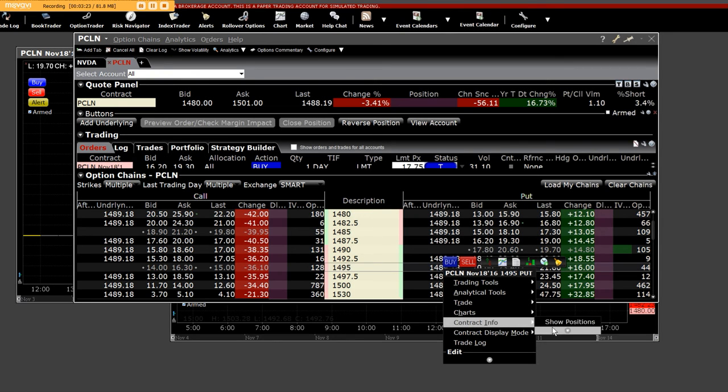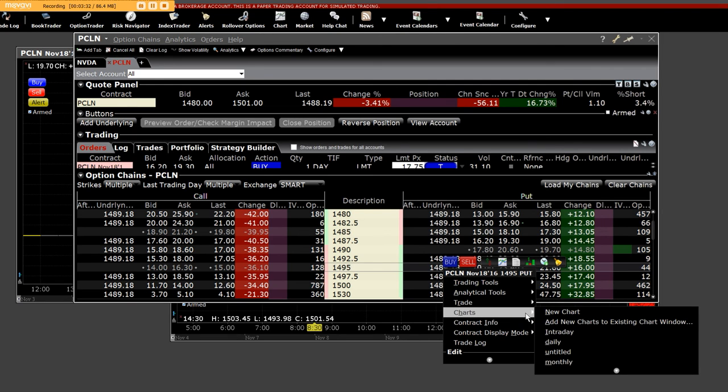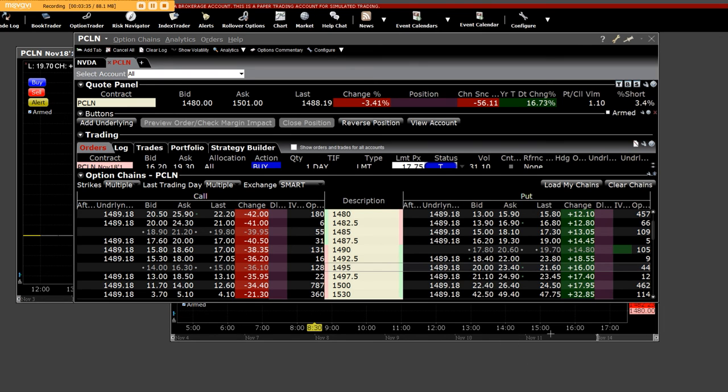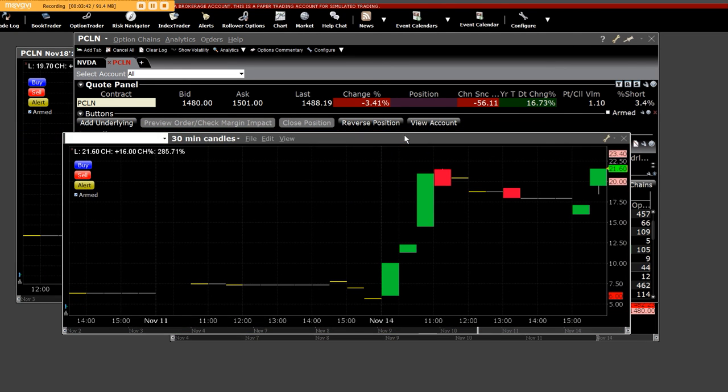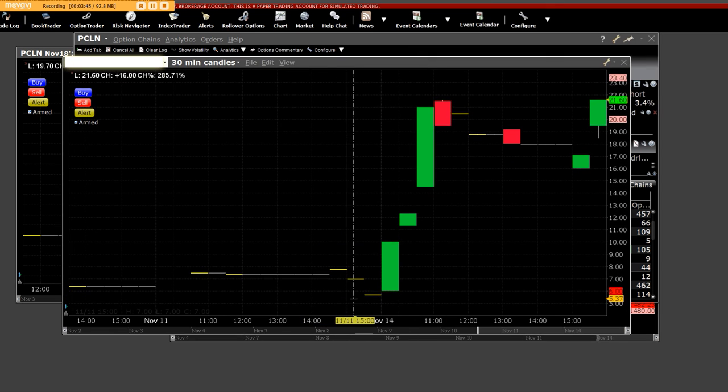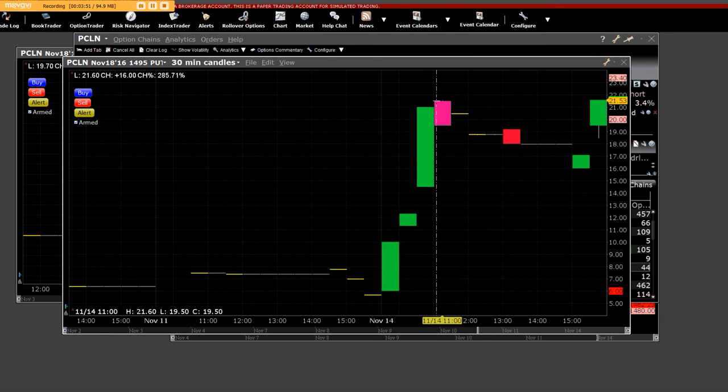We're going to go to charts, we're going to go to intraday. The charting application here has call charts and put charts — traders never see call charts or put charts. And here we go again on the $14.95 put. This thing was down here at $5.00, and we rocked up all the way to $21.60. If I put you in 10, 20, 30, or 50 contracts, we had people today make intraday profits of around $25,000 to $50,000 shorting Priceline.